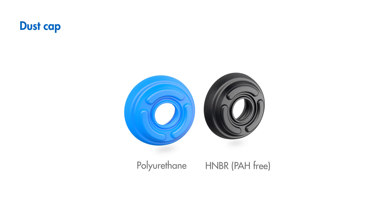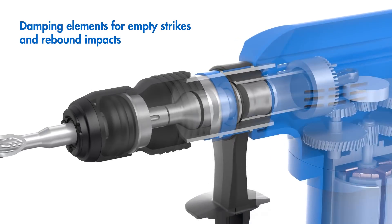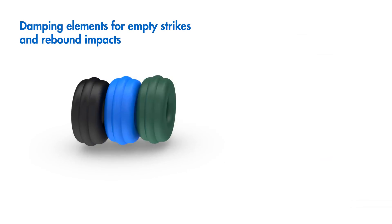The basis is always first-class, PH-conforming sealing materials from the company's own development and production. Made-to-order material for every purpose — damping elements made from optimally harmonized materials guarantee a long lifespan even under harsh operating conditions.